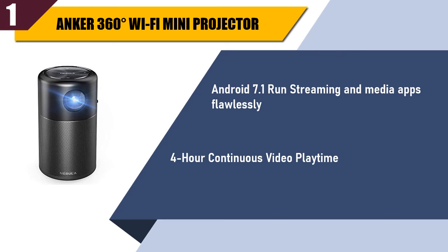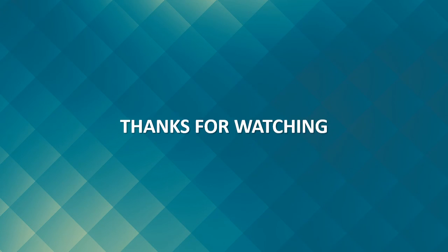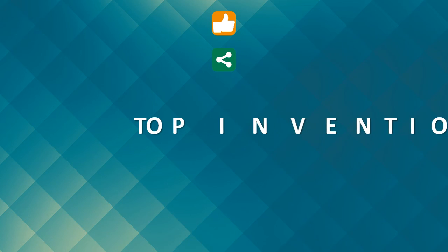Best of 1 — check the description for the best price and details. Thanks for watching. Stay tuned by subscribing for next updates. Please give me your precious opinion by clicking like, share, and comments.